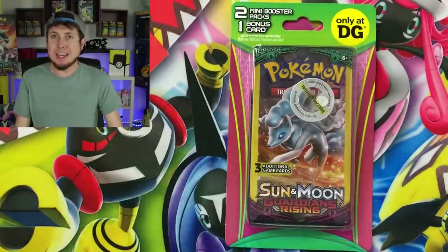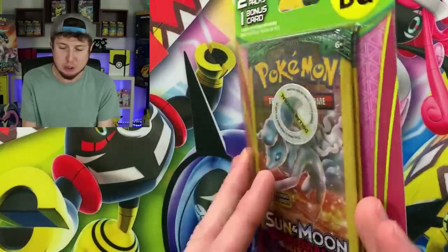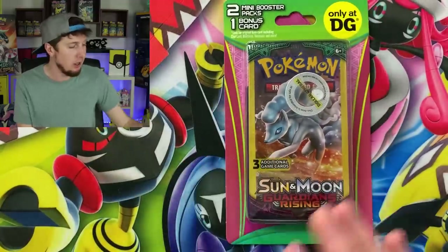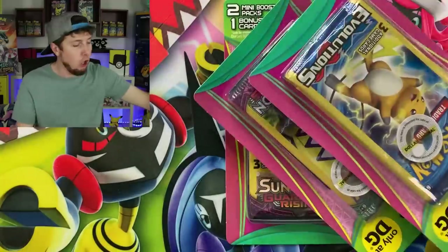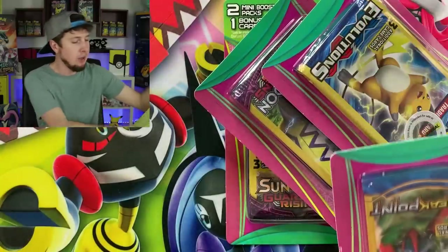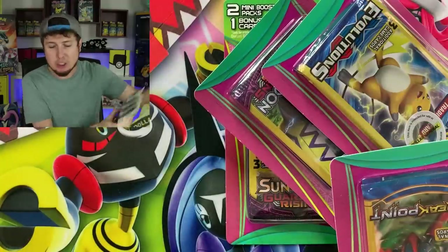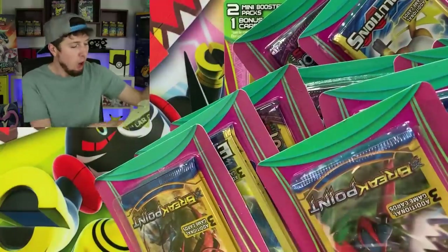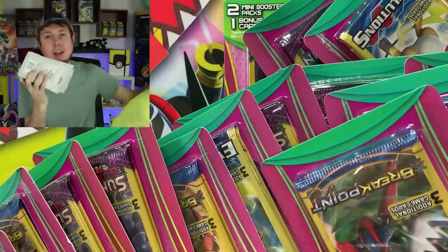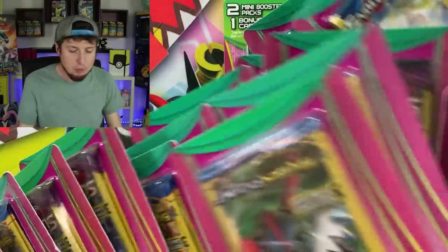These are $3 each. You do get two booster packs and one bonus card. I got about 23 of these altogether, and we are going to open them up and see what the odds are of getting some of these special cards or a chase card. There is a bunch — let's open every single one of them up right now.